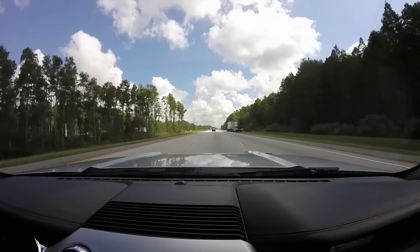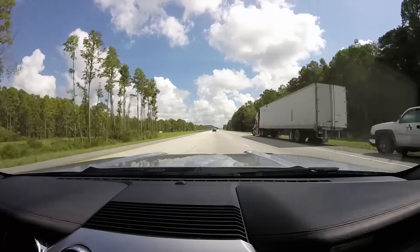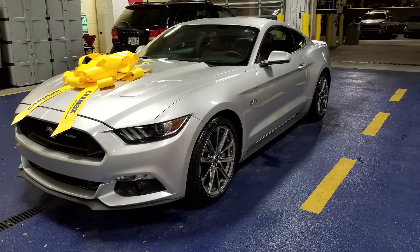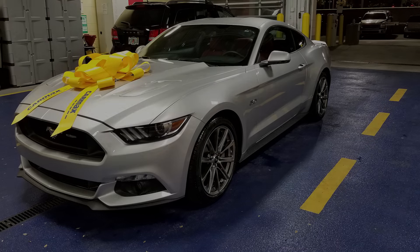4,000 miles and 10 months later, all is well and I haven't had any issues or regrets at all. And that's the story of how I found my 2016 Mustang GT. What do you think? Did I get a good deal? Do you like the car? Would you buy a car from CarMax? Leave a comment below and give this video a thumbs up if you liked it. More videos are on the way, so subscribe to see what's next. Thanks for watching.